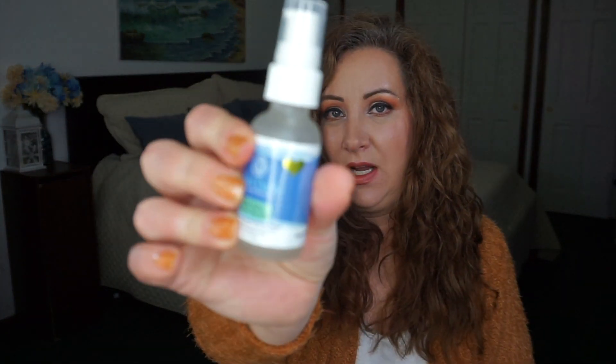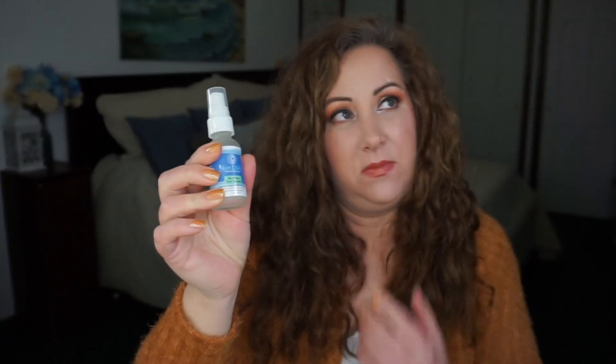I have the Skin Daily Natural Skincare renew eye serum. I also just got their niacinamide face serum that I can't wait to try, but for now the eye serum is what's in the project.